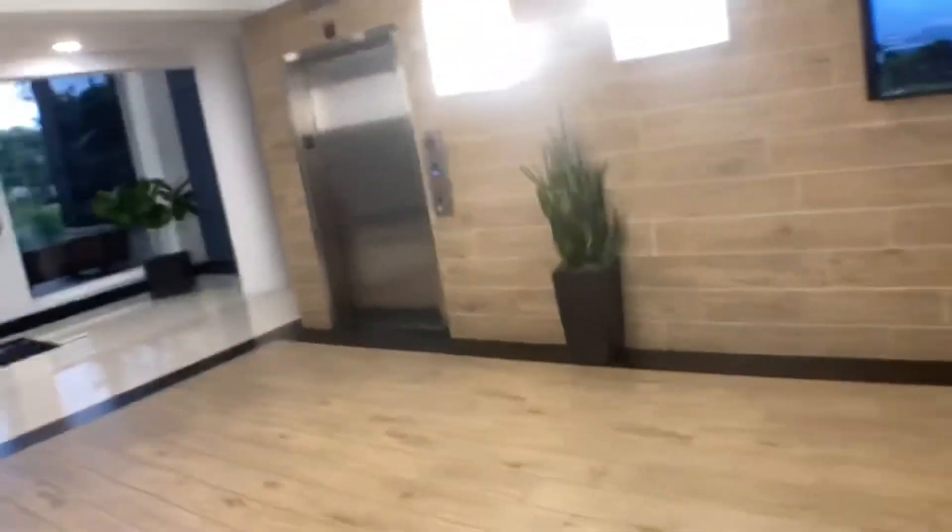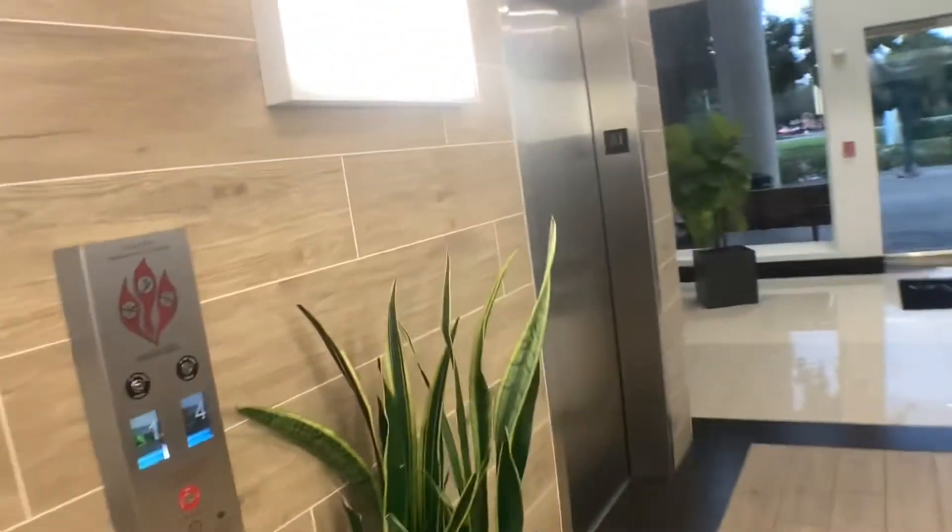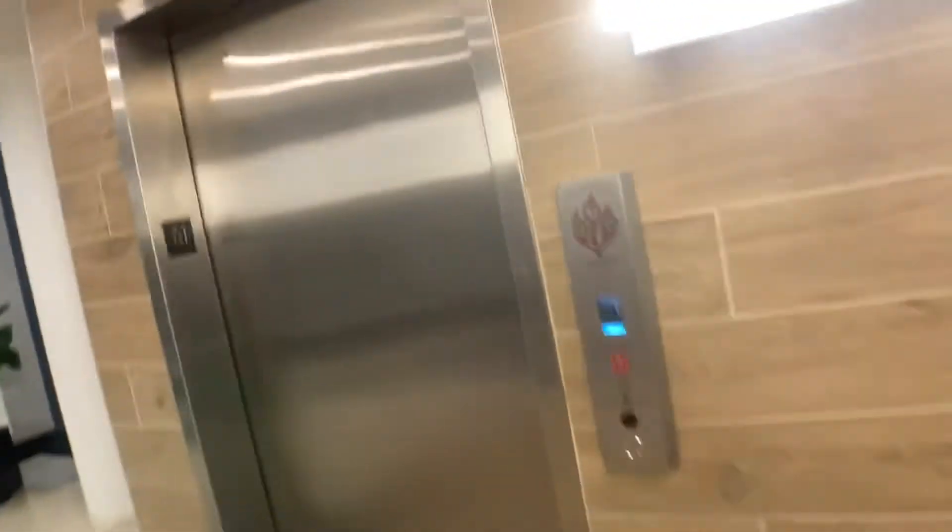These used to be Westinghouse — I should say these were originally Westinghouse. Let's take the freight one for a ride.